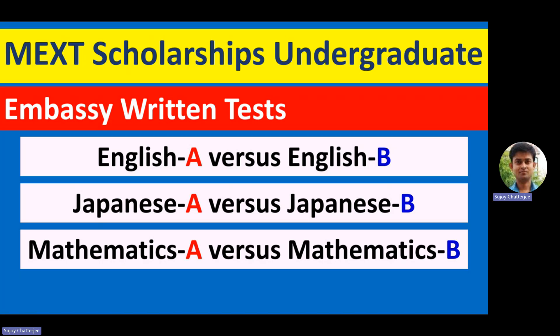Friends, there has been some confusion about the subjects of the written tests that will be conducted by the embassy in the next phase of this application process. The confusion is about the Type A and Type B categories — that is English A versus English B, Japanese A versus Japanese B, and Mathematics A versus Mathematics B. The confusion is about who needs to take which subject and what is the basic difference between the A and B question papers — is A easier than B, or is the content totally different? Let's go over all of these in this video.